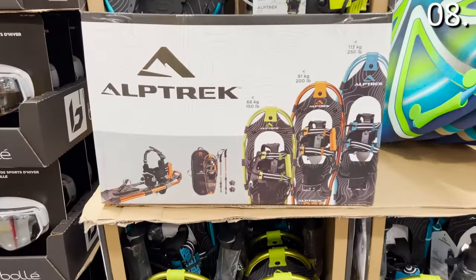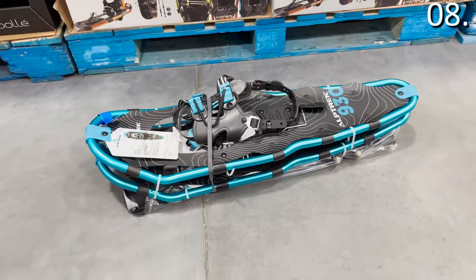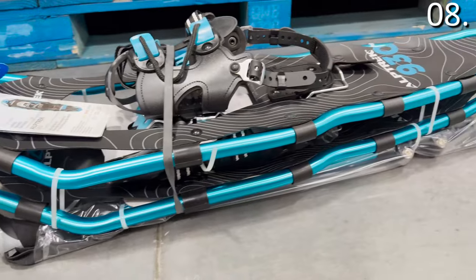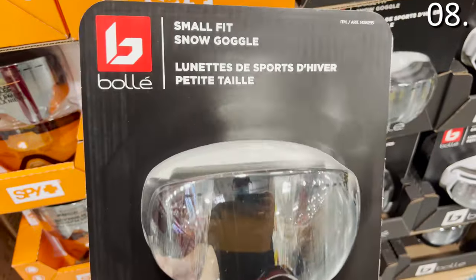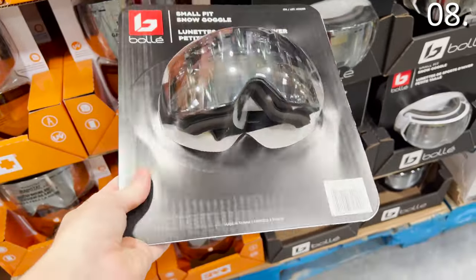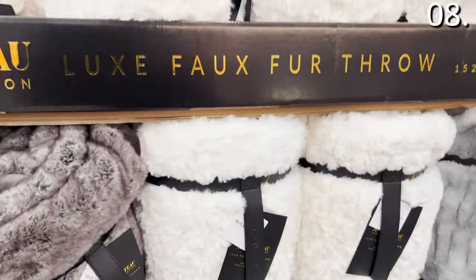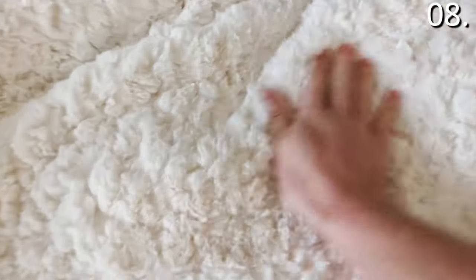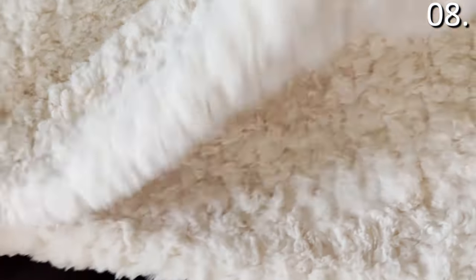These snowshoe kits at a more attractive $70 are great if you enjoy snowshoeing — one of my favorite things to do growing up, and these are obviously no longer the upside-down tennis racket type. At under $40 you'll find adult snow goggles, and at under $30 kids' snow goggles are also available. Also for under $40, something that caught my daughter's eye: a Luxe Fur Throw available in white, gray, and another color — very soft and luxurious.